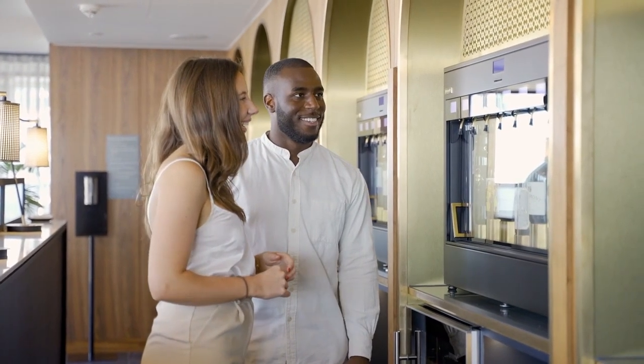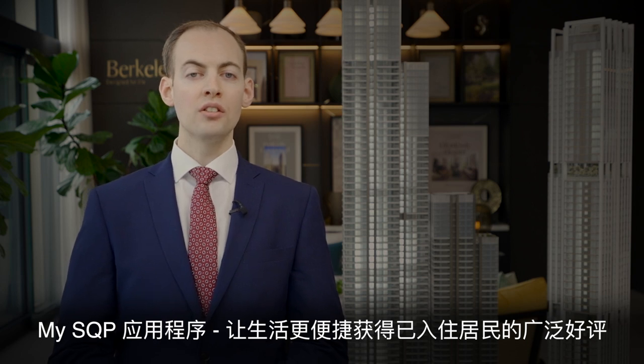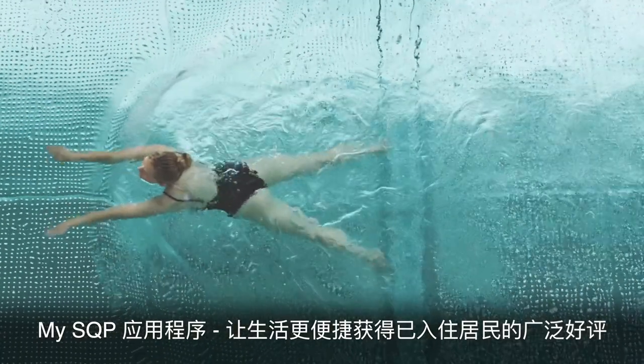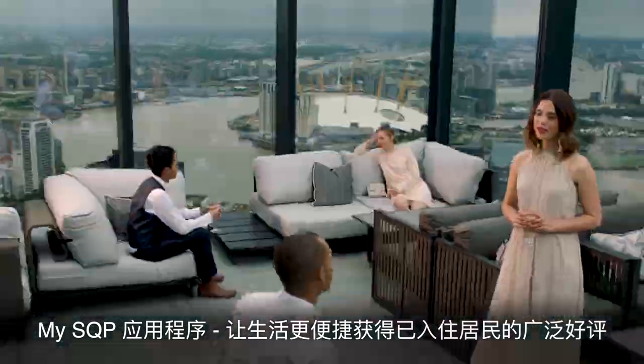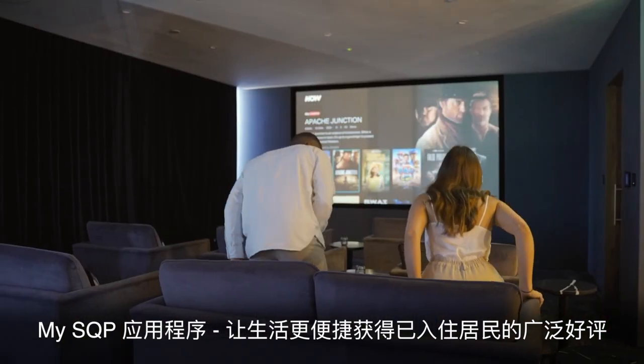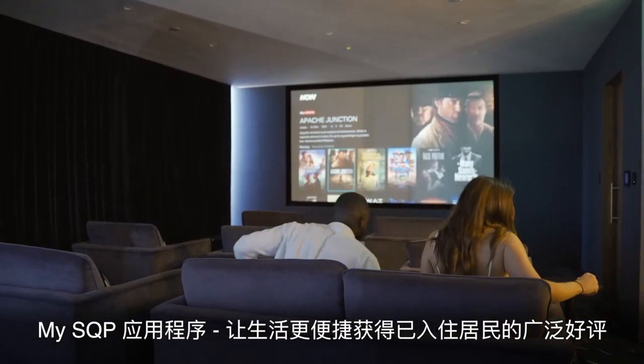The building will be managed by POD, who are already supporting residents within Valiant Tower. One of the many benefits of POD is the MySQP app, where residents can contact the concierge, book gym classes, book out facility spaces for private events and much more — a level of convenience that is already valued by our existing residents.